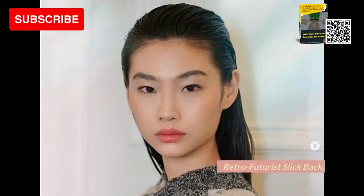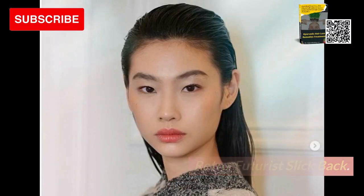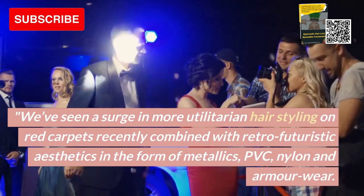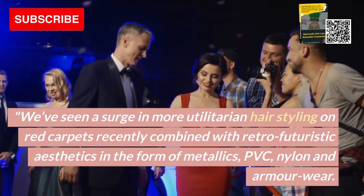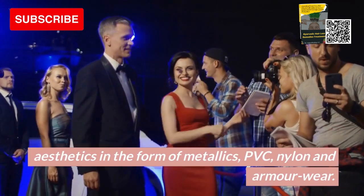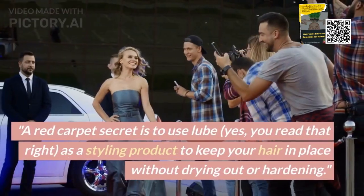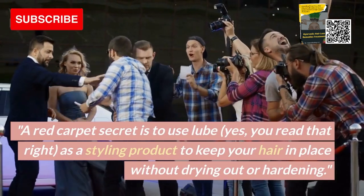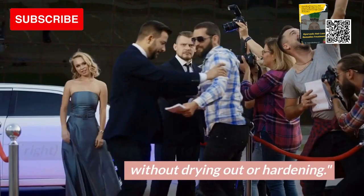3. Retro Futurist Slip Back. We've seen a surge in more utilitarian hair styling on red carpets recently, combined with retro futuristic aesthetics in the form of metallics, PVC, nylon and armor wear. A red carpet secret is to use lube — yes, you read that right — as a styling product to keep your hair in place without drying out or hardening.